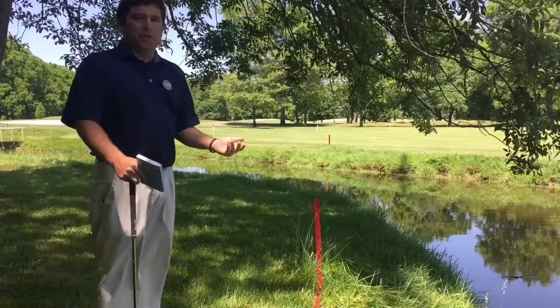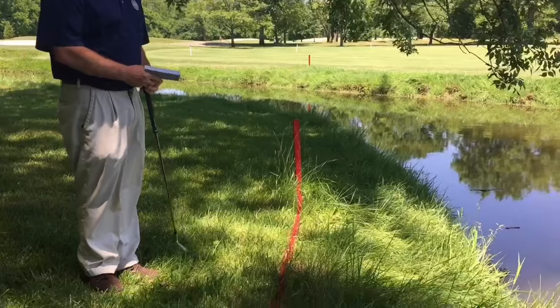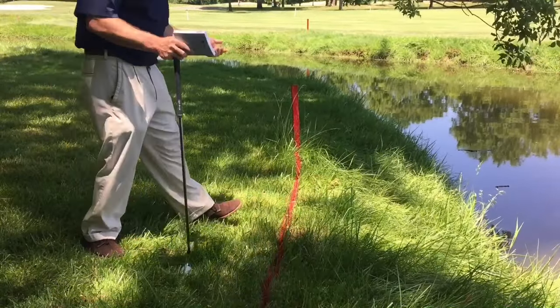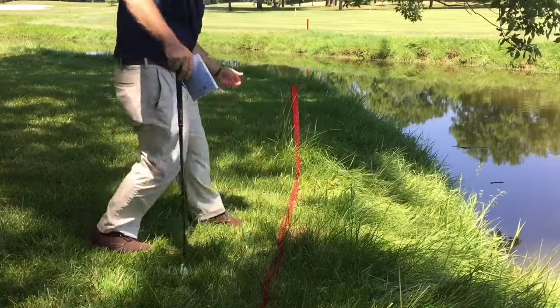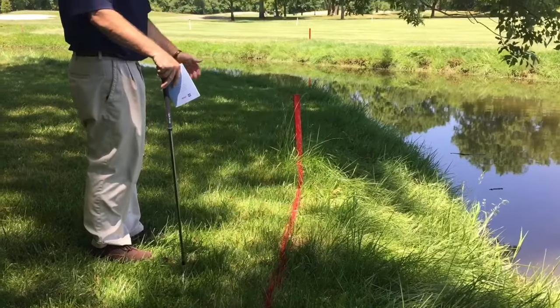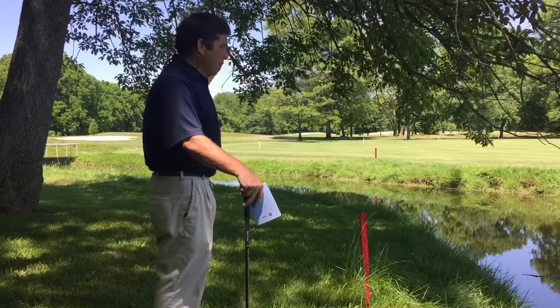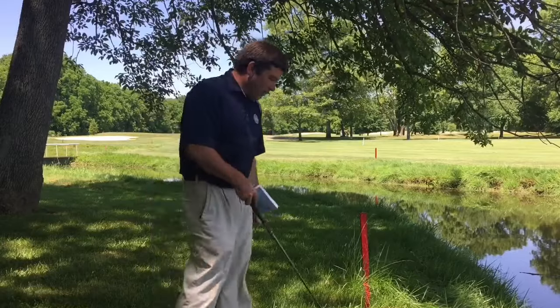So the first thing we need to do in this situation to figure out our relief options is find the point at which the ball last crossed the margin of the hazard. I've marked that location there. Many times it's difficult to establish, but do the best you can. We were fortunate here — I actually had a group on the green that saw it come down there. So right here is my point of entry.